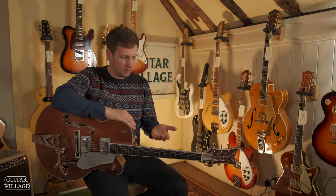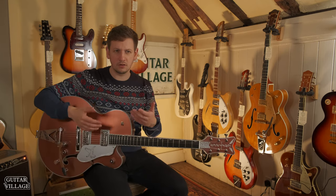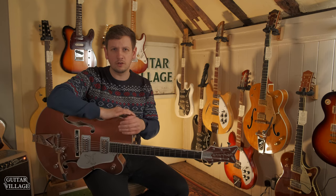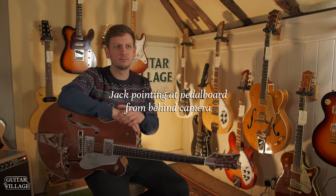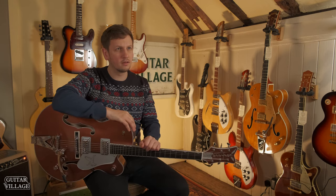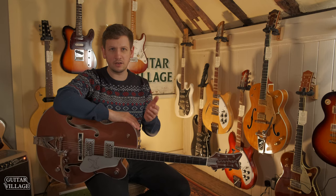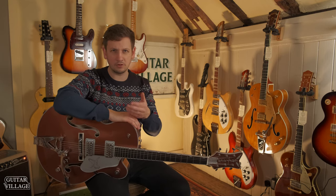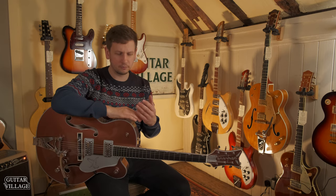I find that when I pick up a Gretsch — like a White Falcon or one of the 6120s — you've got a bit more room for your fingers, so you can do some finger picking as well, which can really change up your playing style. I also find that if you add slapback delay, maybe some compression and a bit of drive to your sound, those notes really bloom and sound very full.